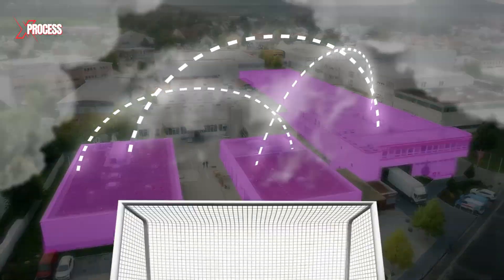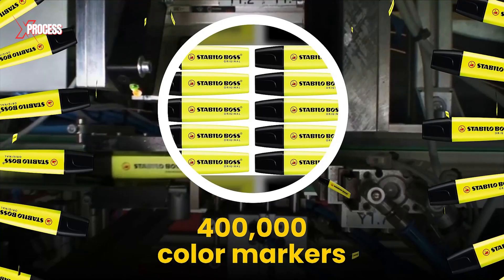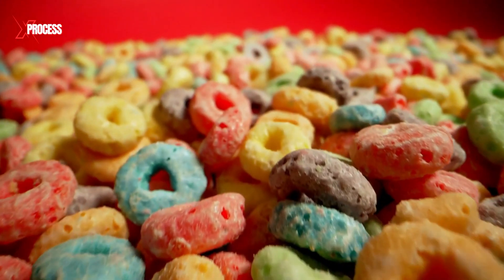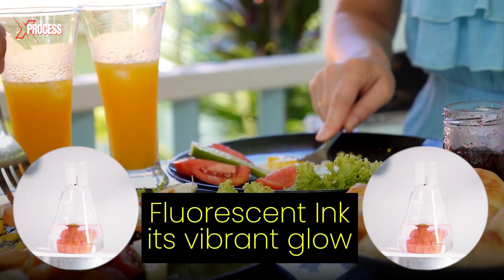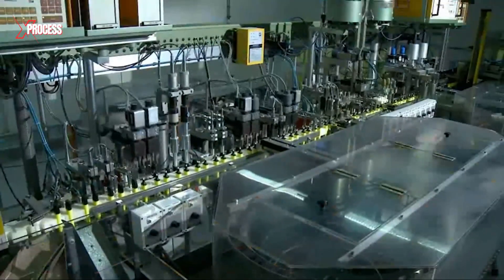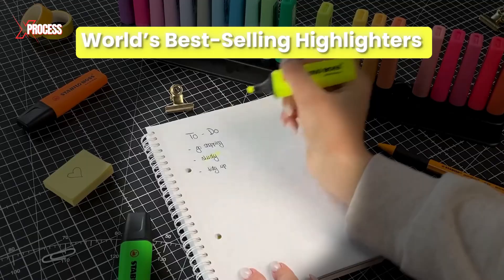In this huge factory spanning the size of two football fields, 400,000 color markers are produced daily. Interestingly, the same ingredient found in your breakfast cereal is what gives the fluorescent ink its vibrant glow. So, how exactly are these markers made? In this video, we will explore the process behind creating one of the world's best-selling highlighters.